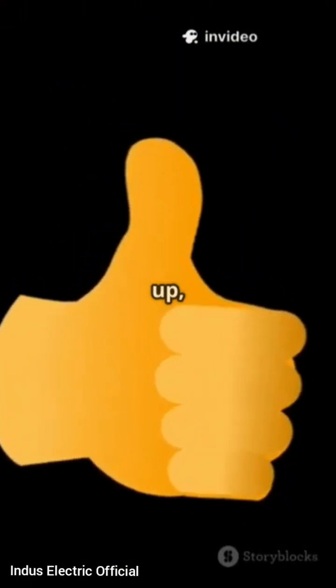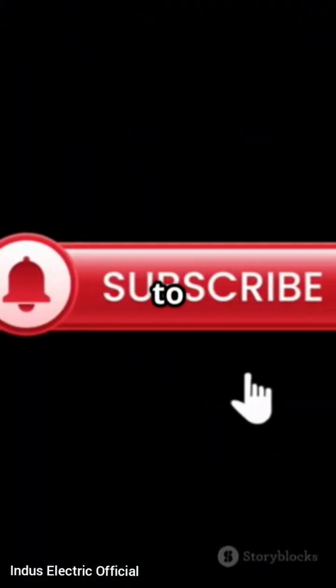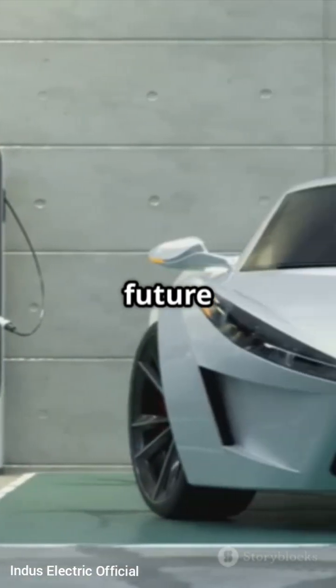If this cleared things up, give us a like, drop your questions in the comments, and do not forget to subscribe to Indus Electric Official — your beginner-friendly guide to the future of electric mobility.